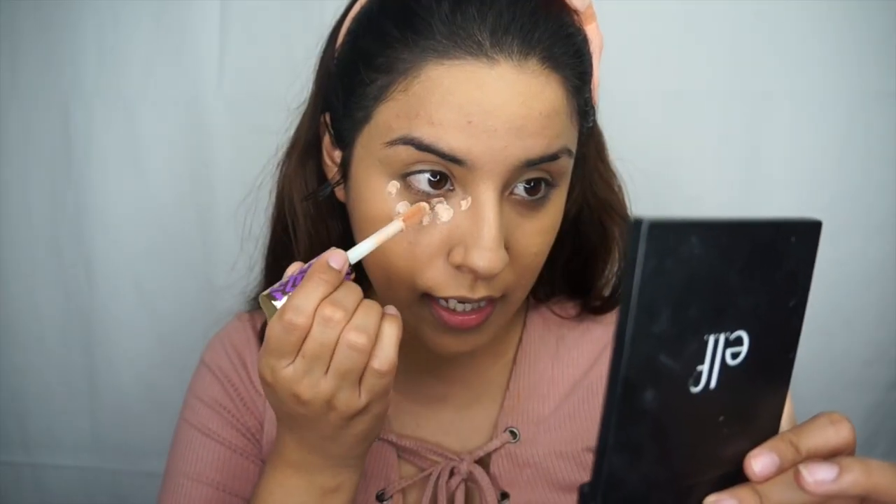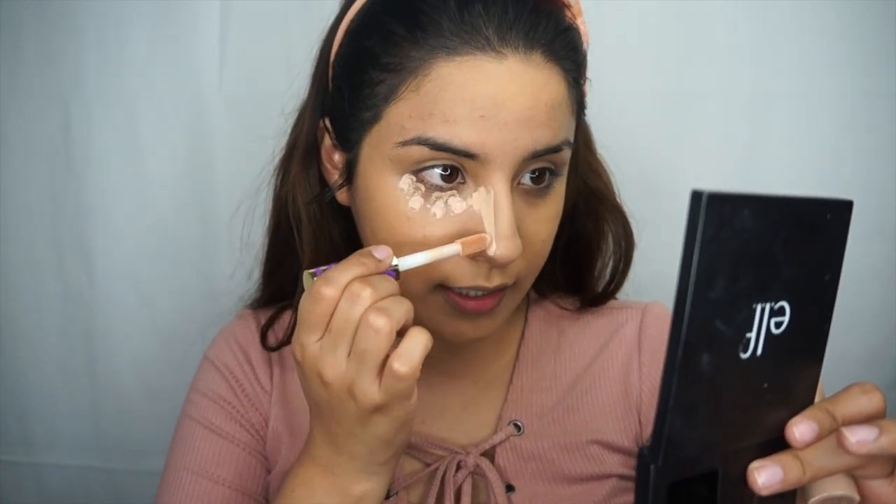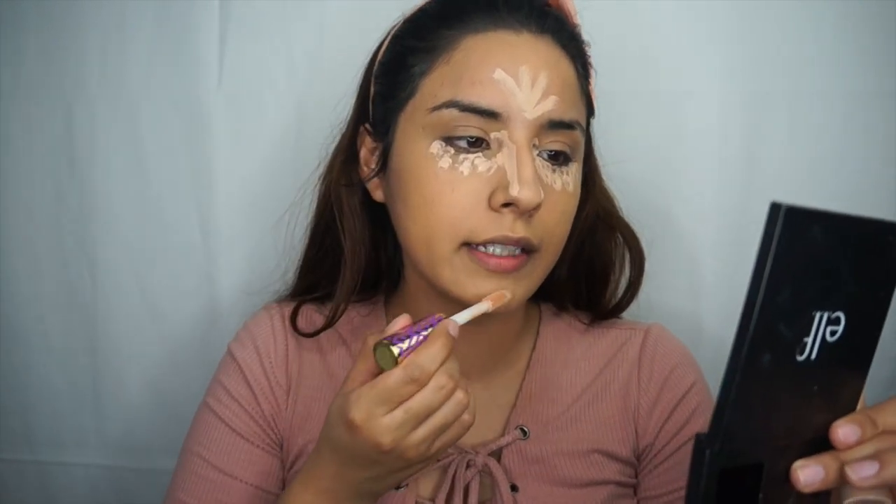Using the flat side of the Sigma 3D Beauty Blender, I'm just gonna pat that in. For concealer today I'm gonna use the Tarte Shape Tape concealer in Light Medium Honey — I've been wanting to try this concealer for the longest time. I'm just gonna dot this along under my eye, take it down the sides of my nose, onto my forehead, chin, down the nose, and just there in the laugh lines.